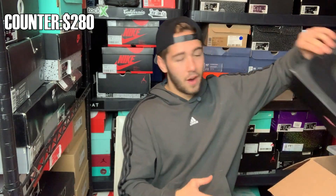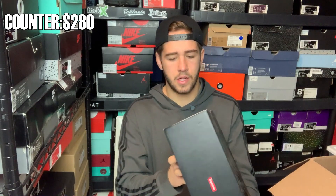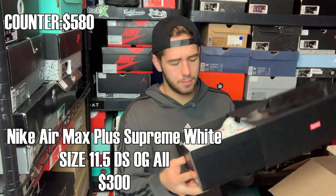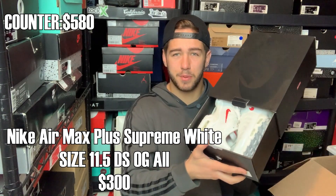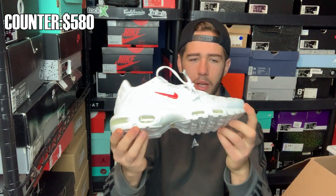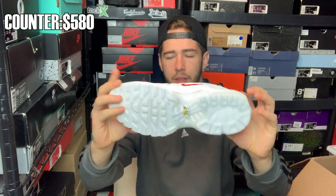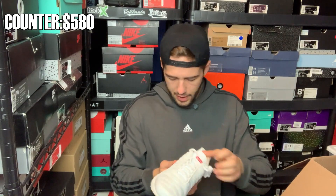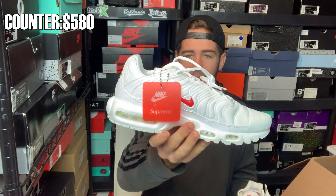Next up we got a Supreme black Nike box, size 11 and a half. We got the Air Max Plus Supremes in the white colorway. It's a pretty clean shoe — all white with the red swoosh. They do appear to be dead stock, which is dope. Size 11 and a half, and it comes with this hang tag right here: Nike Air Supreme.